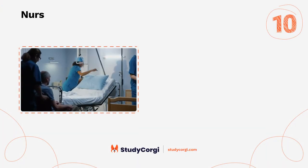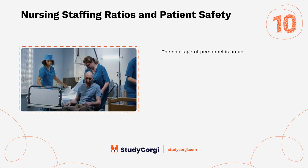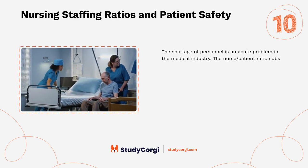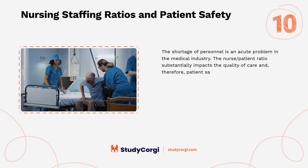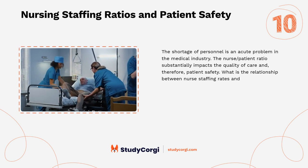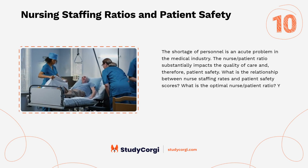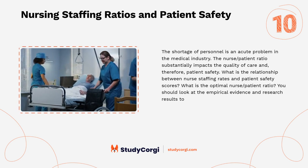Nursing staffing ratios and patient safety: the shortage of personnel is an acute problem in the medical industry. The nurse-to-patient ratio substantially impacts the quality of care and therefore patient safety. What is the relationship between nurse staffing rates and patient safety scores? What is the optimal nurse-to-patient ratio? Look at the empirical evidence and research results to answer these questions.